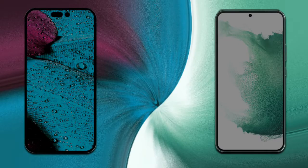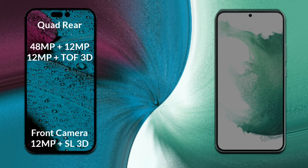If we compare the cameras of both phones, iPhone 14 Pro Max has a rear quad camera setup. The primary camera is 48MP, its secondary sensor is 12MP, the third sensor is 12MP, and the fourth sensor is a ToF 3D scanner. Its front camera is 12MP plus a SL3D scanner.